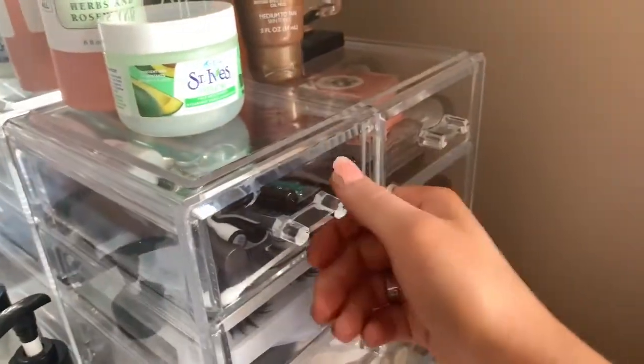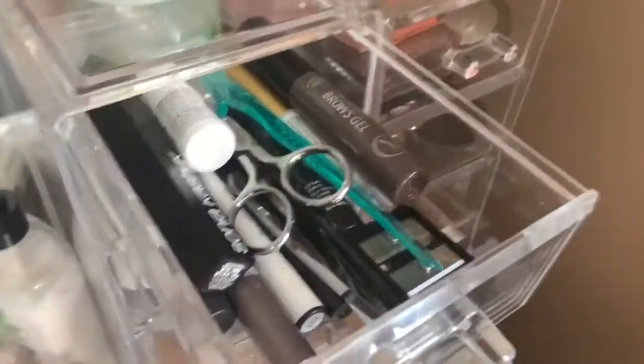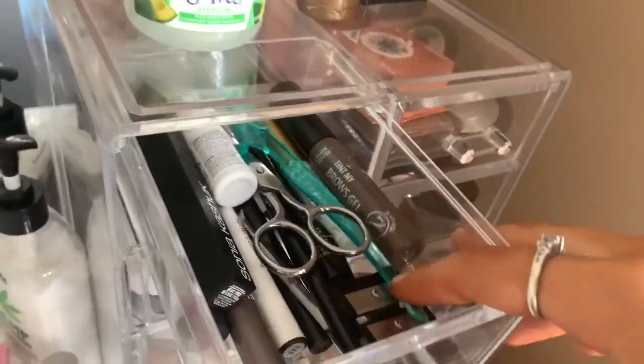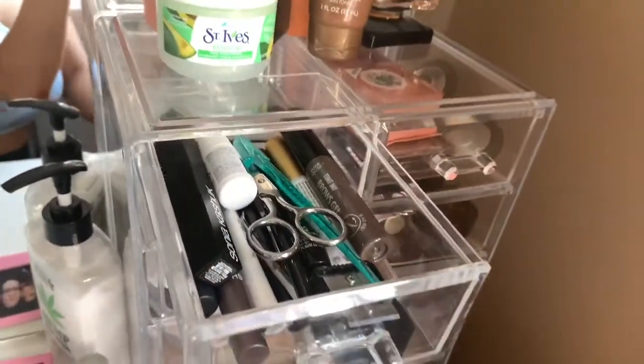This is low-key my favorite drawer because it's the miscellaneous one. I just keep an eyebrow tint, a pair of scissors, a face razor, my lip liner sharpeners, some eyeliners, nail glue — just random things like that.